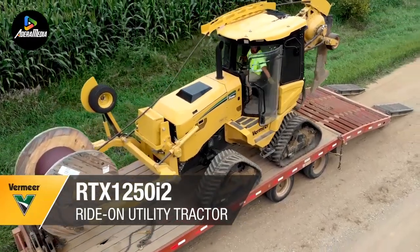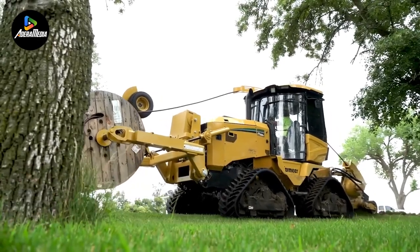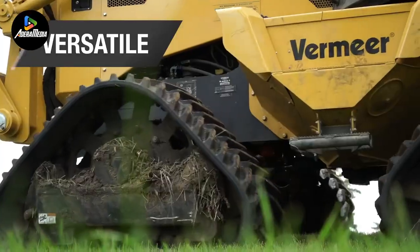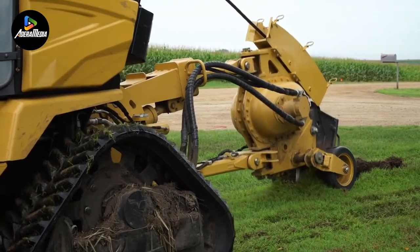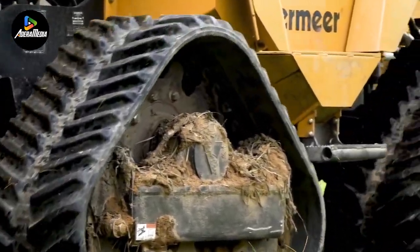Streamlining farm tasks becomes remarkably efficient with the presence of the Vermeer RTX 1250i2 ride-on tractor. Specifically designed for utility installations like gas, fiber, water, and electric, it introduces interchangeable features such as quad tracks or tires and intelligent attachments like a trencher or backhoe.